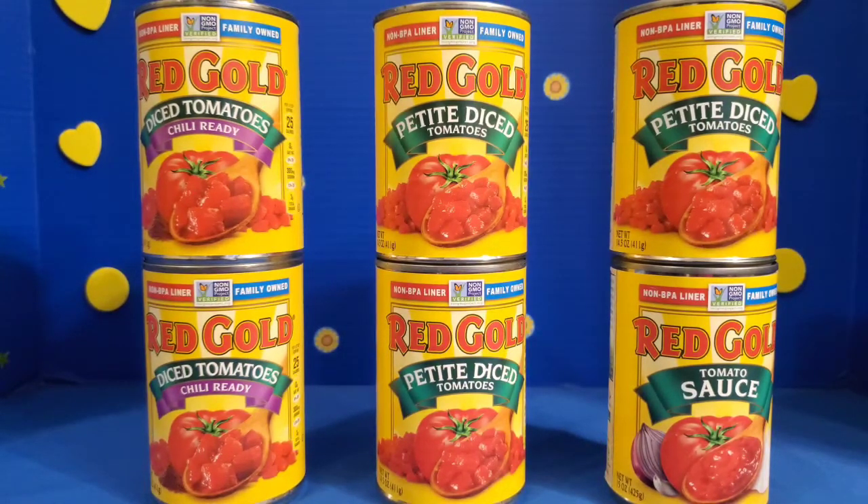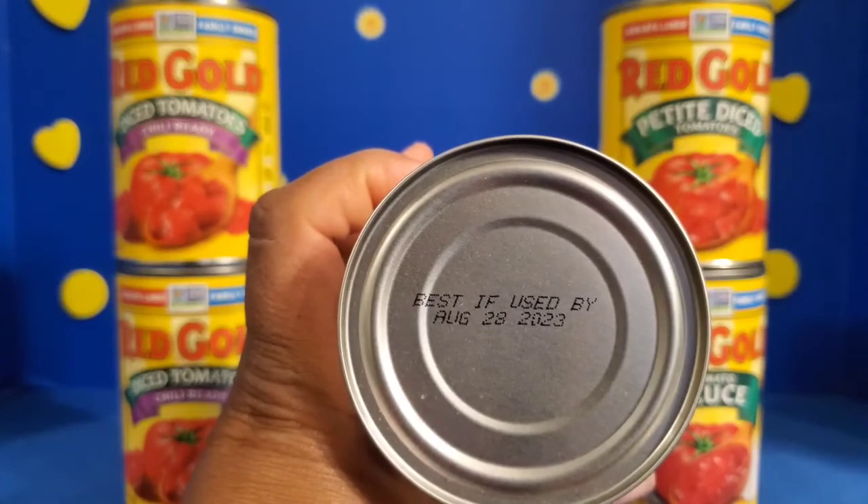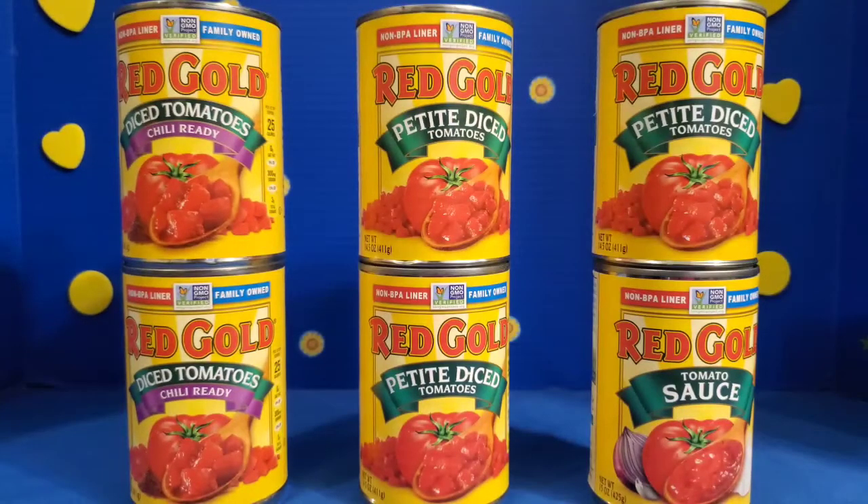And if you have a small bottle of spaghetti sauce and it's not really enough to cover your noodles, you can add in some tomato sauce to make it stretch a lot further. As you can see on here, the expiration date is well into the future — August of 2023. So I feel products like these are always good to have on hand and keep on hand in case of emergency.